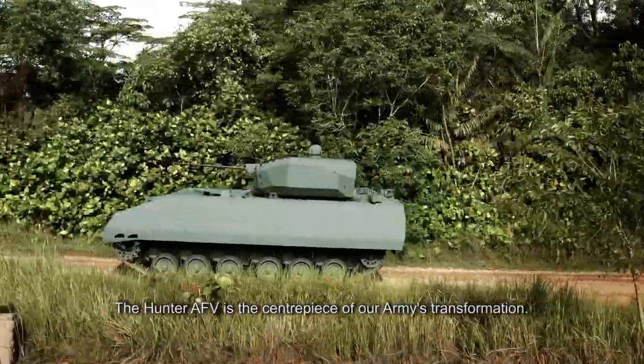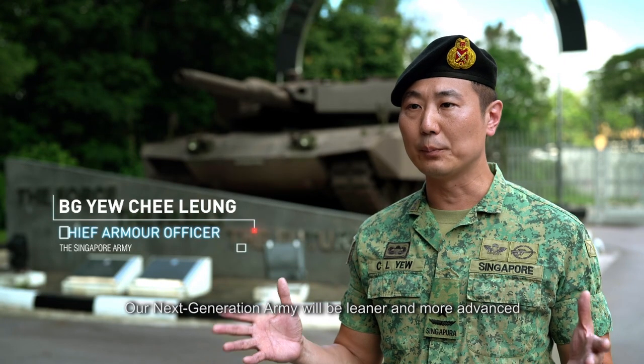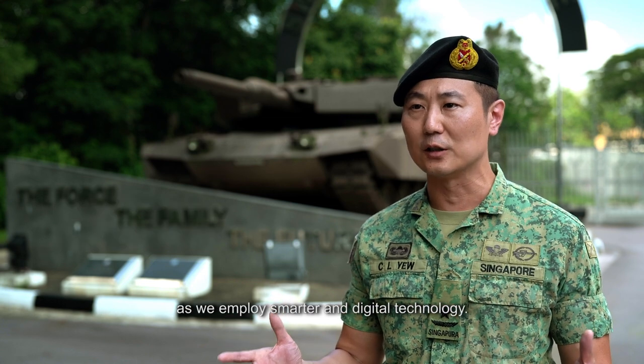The Hunter AFV is the centrepiece of our Army's transformation. Our next generation Army will be leaner and more advanced as we employ more smart and digital technologies.